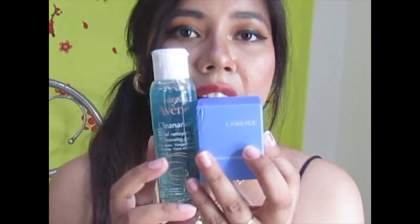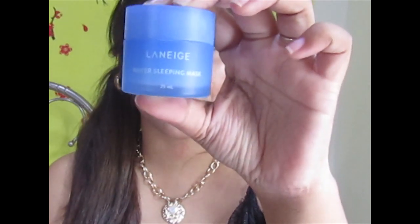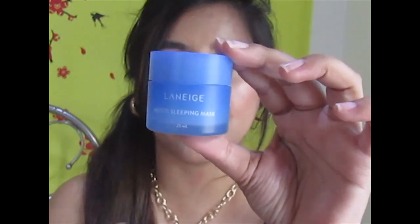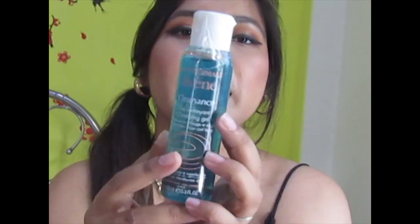Moving on to skincare — Laneige and Avene are some of the best skincare brands on Nykaa, but they can be pricey, so when I saw them at a great discount I had to get them. I picked up the Laneige Water Sleeping Mask. It's one of my favorites — perfect for summers, lightweight yet very hydrating. I love the packaging too. It's normally around 700 rupees but I got 100 rupees off, so I paid about 600.